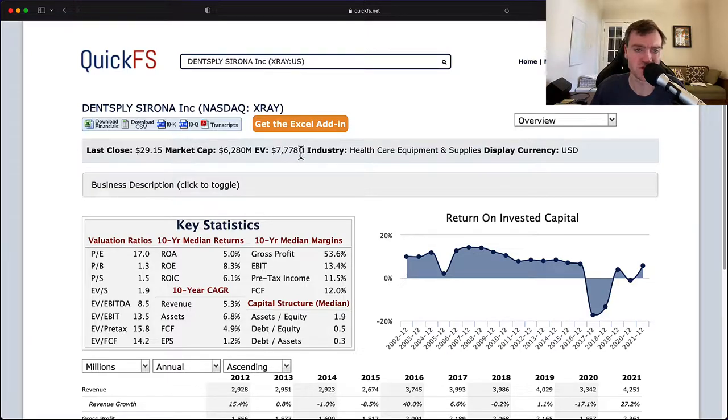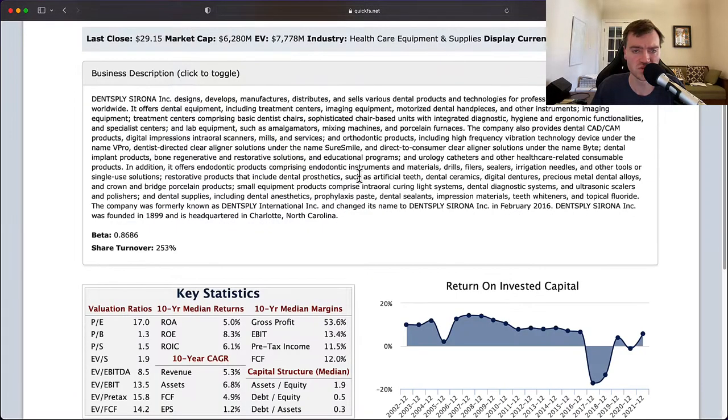That's about 20% of the enterprise value. Healthcare equipment and supplies industry, which tends to be a pretty good industry, but I've seen some good and bad ones. We'll see how this one lays out.